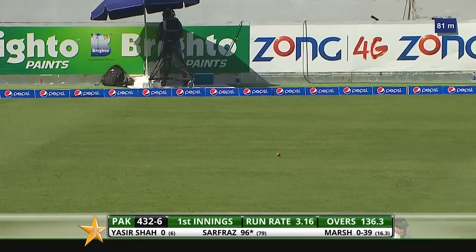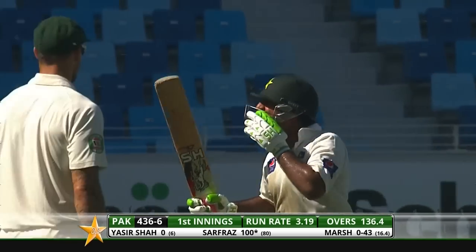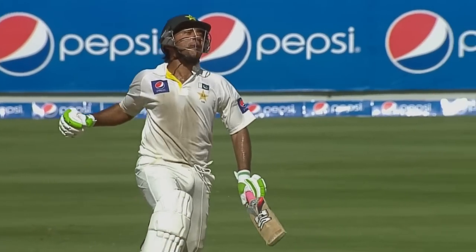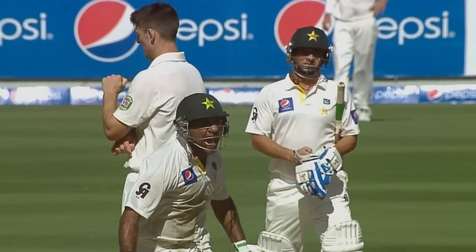Oh, that's nicely done — and superbly done by Sarfraz Ahmed, look at the reaction! Wonderful improvisation. Oh, that's how much it means — fantastic, absolutely fantastic.